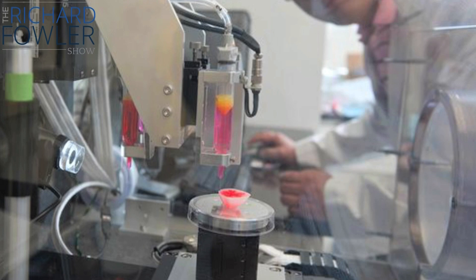3D printers are aiming to deliver organs on demand. Yes, it's true. There are so many out there who are dying on the UNOS transplant list, waiting to get organs — whether it's kidneys, or bladders, or livers, or lung transplants, or heart transplants.